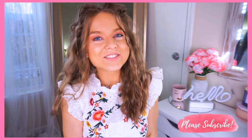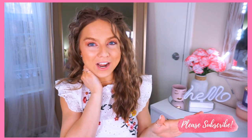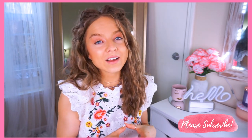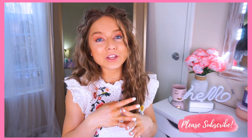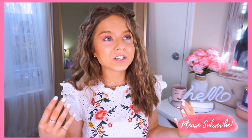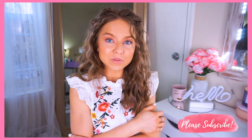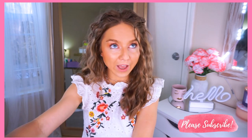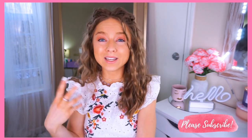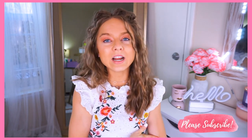Hey everyone, it's Bria, welcome back to my channel! Spring is here and I'm so excited to share the things I picked up — some dresses, two-pieces, really cute hats including this one, bikinis, and a lot of girly things. Everything will be linked in the description since it sells out fast, and I'll try to link similar items too.